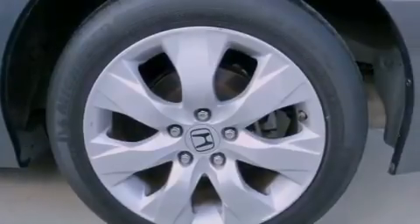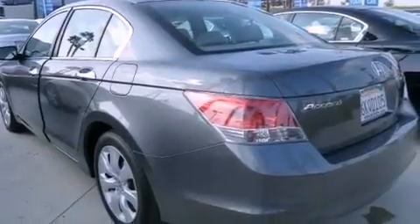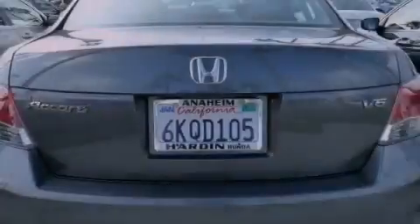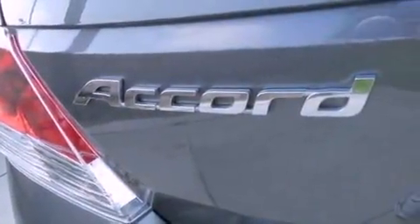Features include a sunroof, commercial-free satellite radio, cruise control, leather seats, an engine immobilizer theft deterrent system, fog lamps, a traction control system, side curtain airbags, and dual power seats.